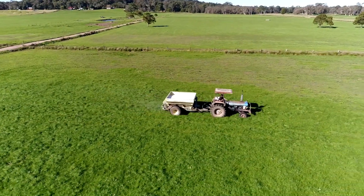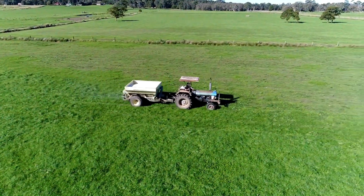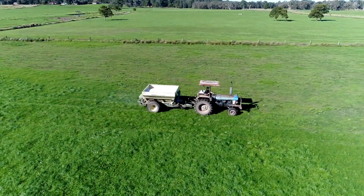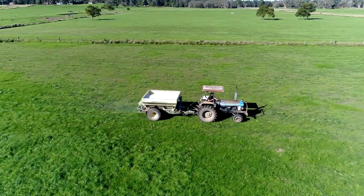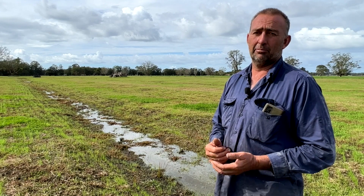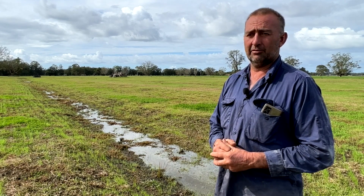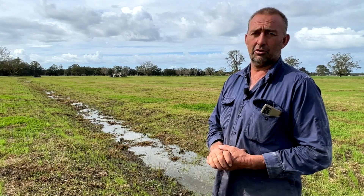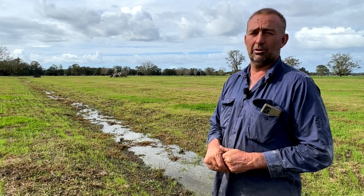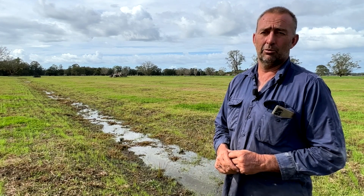Because we're able to get onto the paddocks whenever we need, even after high rainfall events, we can manage our urea applications. If a week out we know we're going to get 100 plus mils, we'll not apply fertiliser because we know we're just going to lose it all. We'll wait till after the event, after the soil's dried out and we can get our machinery on, and then we'll apply the fertiliser then. That way we haven't lost the urea.